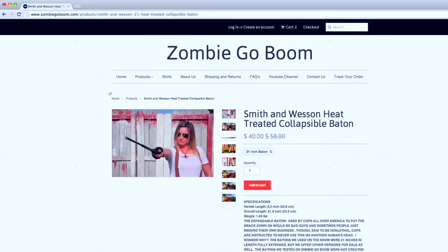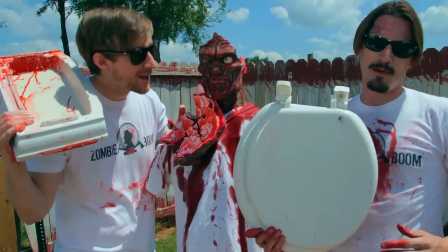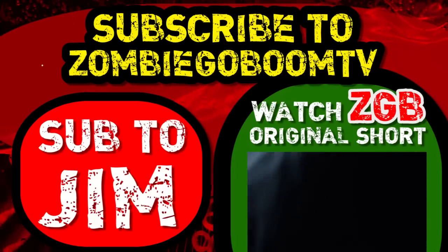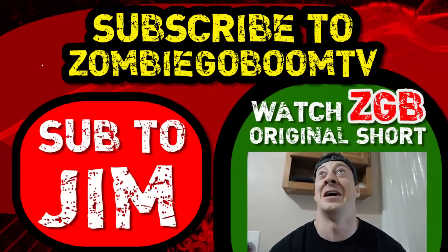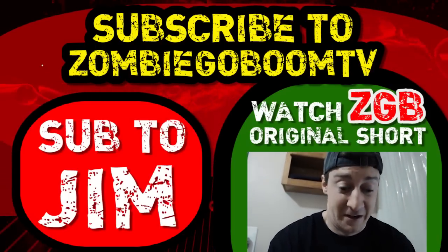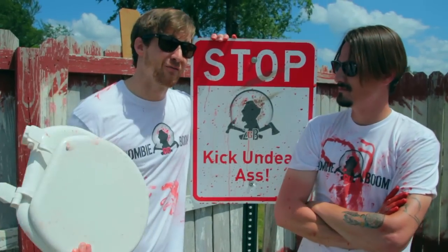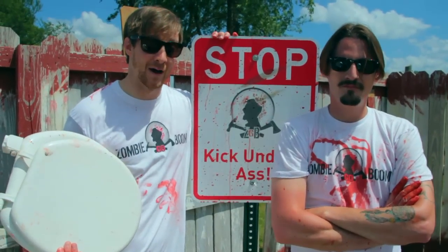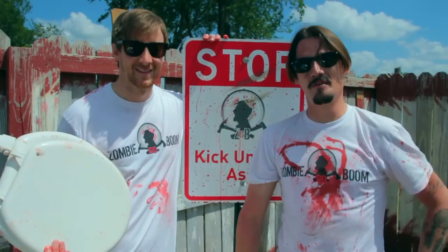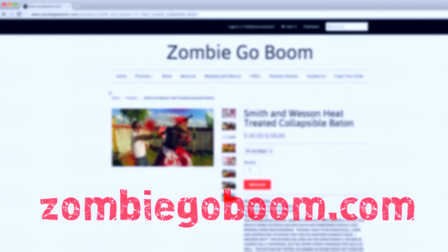For weapons that definitely work, and to help support the show, please go to zombiegoboom.com. With another mind-blowing episode from Zombie Go Boom, I'm Chuck Marais. I'm Jim Goza — crappy hunting. And if that's not enough of Jim Goza, you can check out his YouTube channel, where he features live music of his own personally recorded songs and comedy bits — all kinds of content. Make sure to follow him on Facebook and Twitter. To help support the show and learn more about the weapons tested and approved on this channel, please go to zombiegoboom.com.